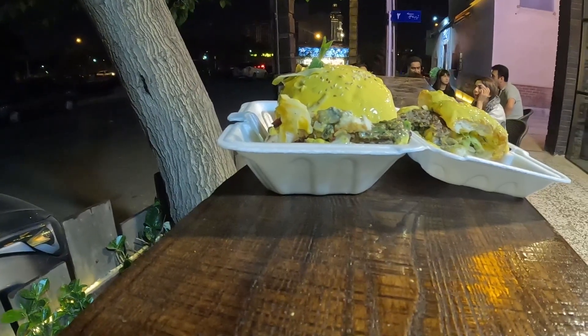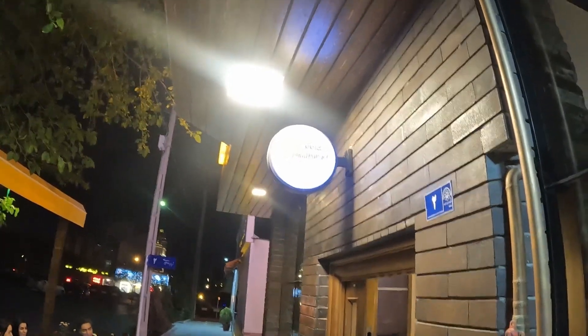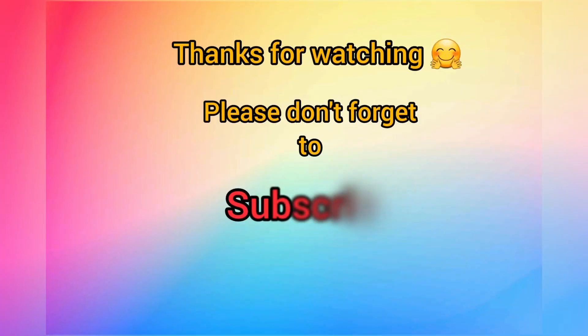Thanks for watching, and make sure to subscribe and hit the bell so you don't miss my future videos. See you!